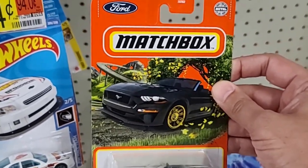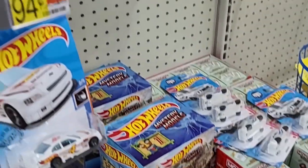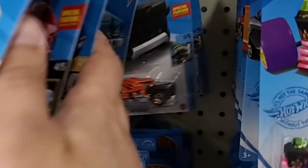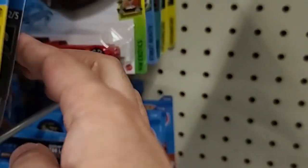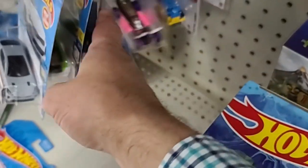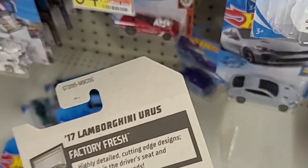Right here is the Mustang Convertible — Matchbox. I did get that one as well, pretty cool. There was that Pro Stock Camaro. And then the Jaguar F-Type — I got that one in my last video, I did a Target. So at least Walmart came through here versus the last lot of times I've gone pretty much this year. We do see the Lamborghini in white — I'm not a big fan of it, the Urus. So that's why I left it.